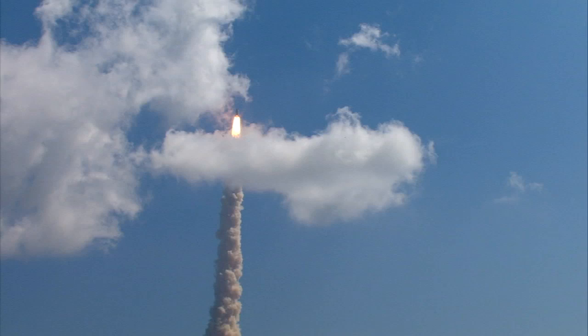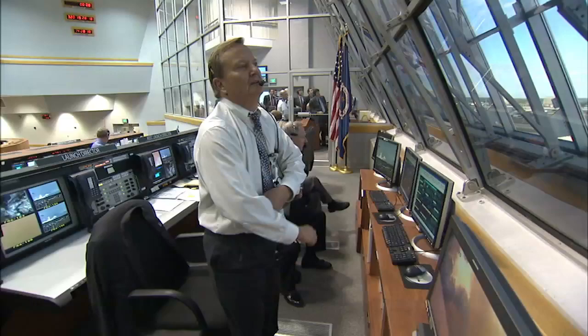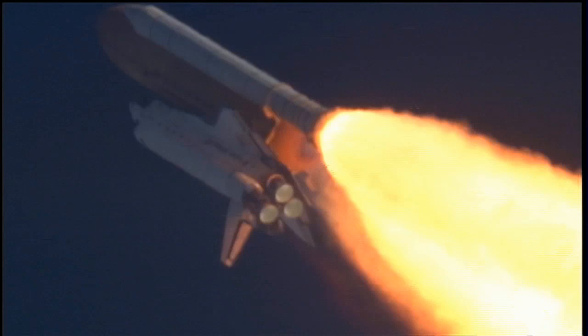Launch days throughout the shuttle's illustrious program have always been special for the men and women in the launch control center. It's what we do. We are launching America's space shuttle for the good of the country and the good of the world. It's what we do. We have to do this.